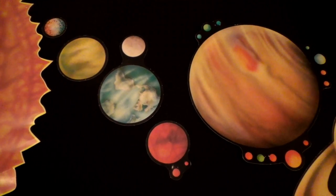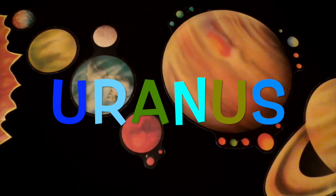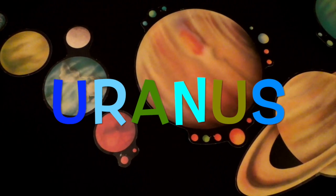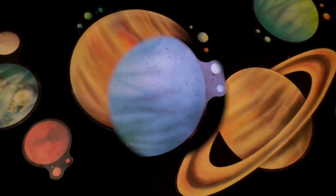The seventh planet from the Sun is Uranus. Uranus looks bluish green. It is tilted on its side with blue rings. Uranus is far, far, far away from the Sun.